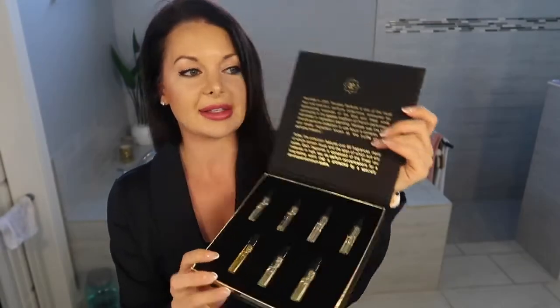We have in three — I literally just unboxed these — we have three discovery sets. This opened up the discovery set, which is very beautifully displayed. I love the casing, it's very pretty. You open it up, it looks like this. It tells a little bit about the story. When you open it, it was founded in 2001, and it's one of the most rare and precious perfume collections. I love that — anything rare, you guys know I like my steak rare.